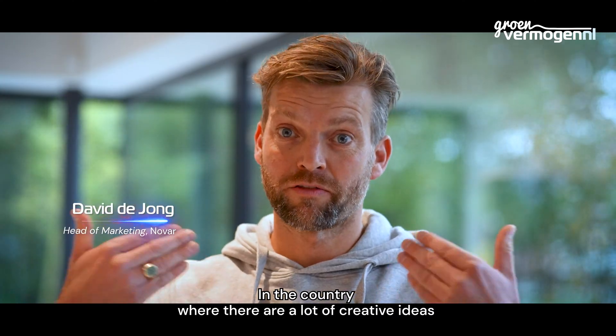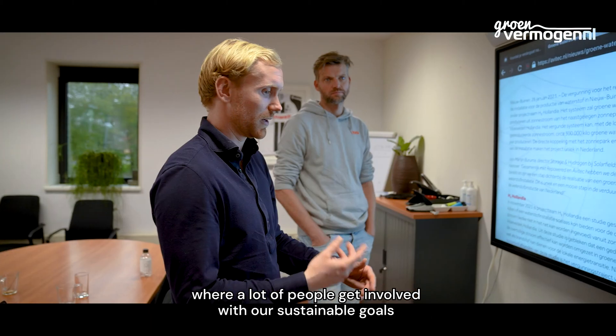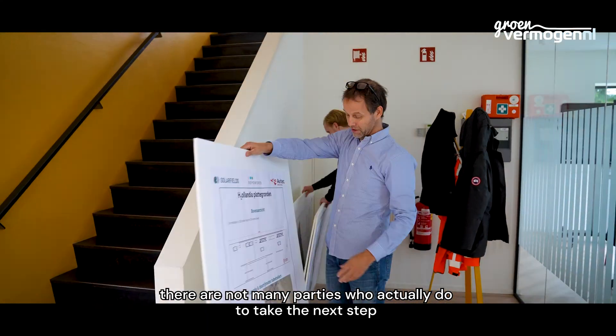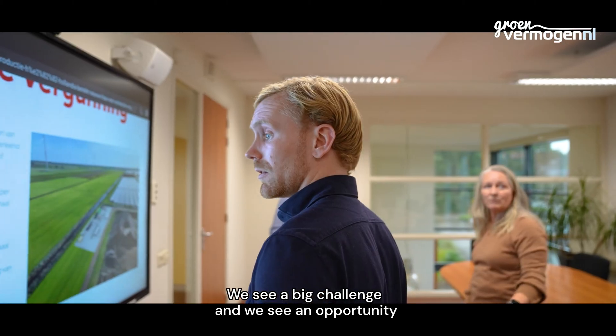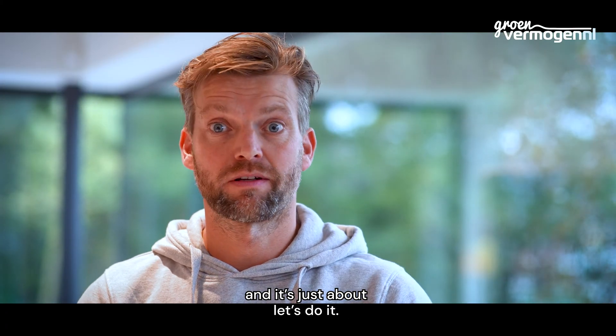In a country where there are a lot of creative ideas, where a lot of people get involved with our sustainable goals, there are not many parties that actually take the next step. In the north of Holland we want to be a hydrogen valley. We see a big challenge and we see an opportunity, and it's just about: let's do it.